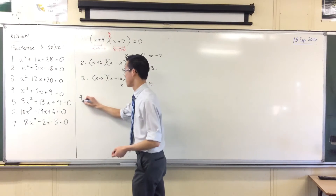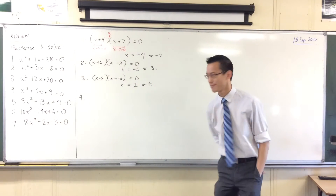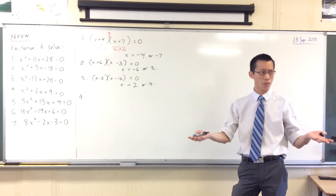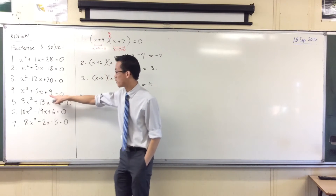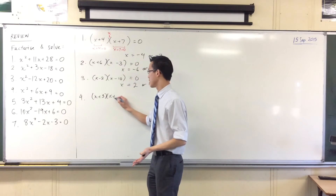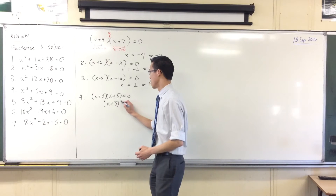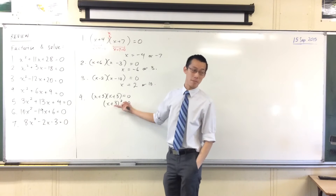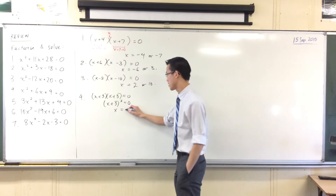Last easy one before it gets more involved. The pair of numbers we want are 3 and 3, because 3 plus 3 gives 6 and 3 times 3 gives 9. So I can write this as (x+3)(x+3), or alternatively as (x+3) squared. Being that there's only really one thing to make zero, I only get one solution, namely negative 3.